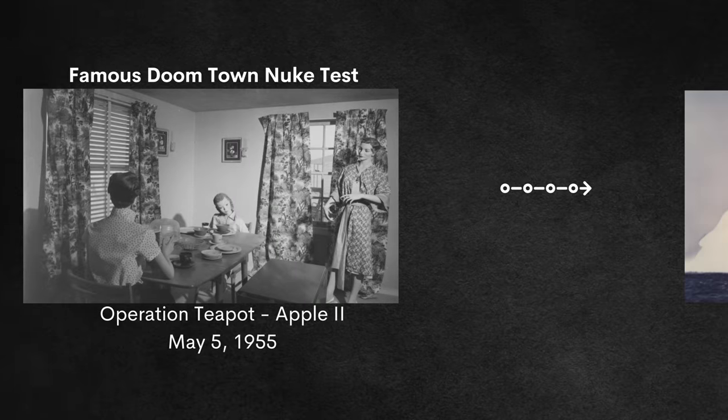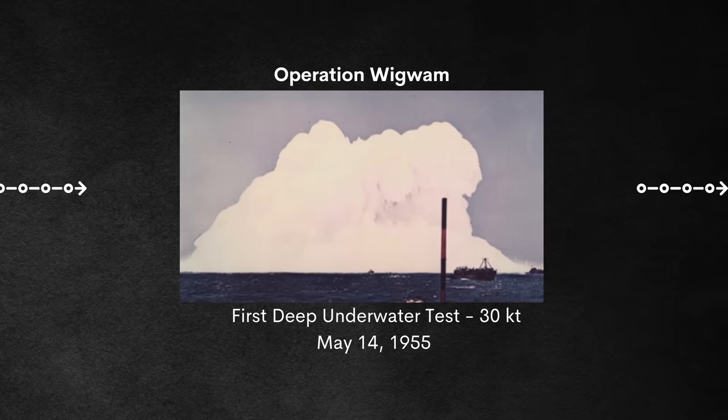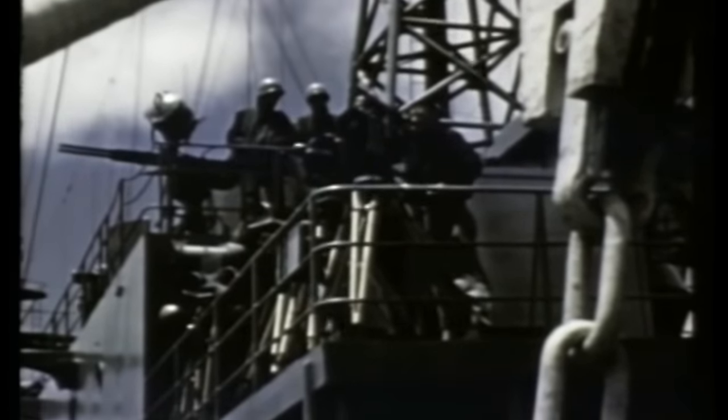The next test occurred 500 miles off the coast of San Diego, California, with Operation Wigwam. This was the first deep water test, meant to research how vulnerable submarines are to underwater nuclear blasts. The blast itself was about 30 kilotons at a depth of 2,000 feet.